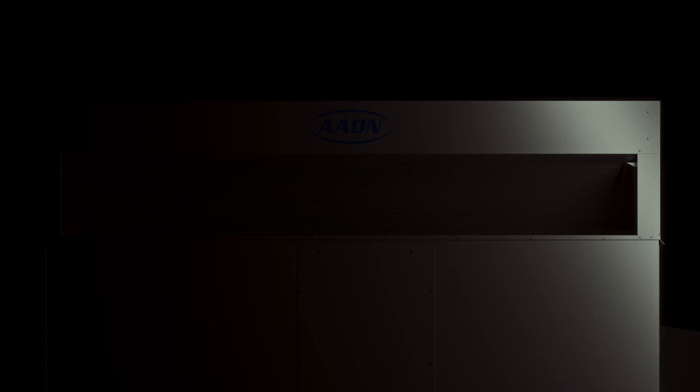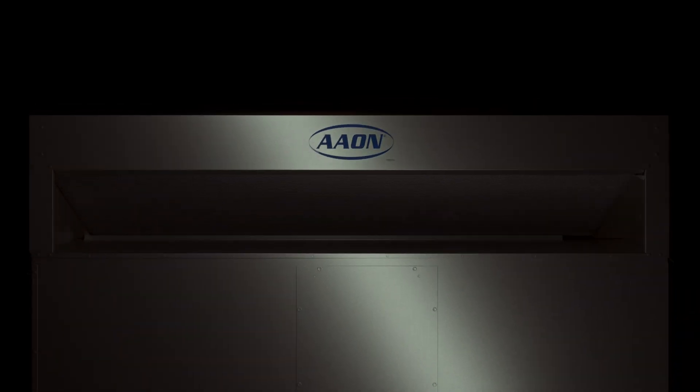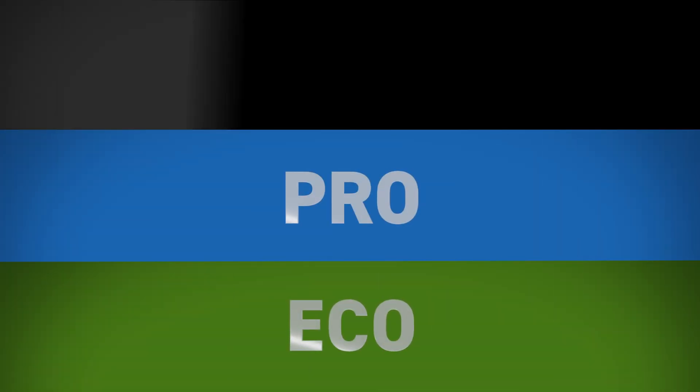The next generation of Alpha Class will feature three distinct performance tiers: Eco, Pro, and Xtreme.